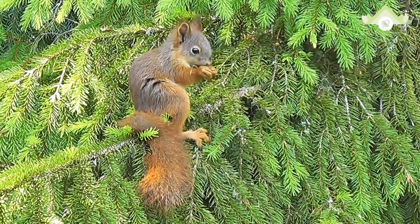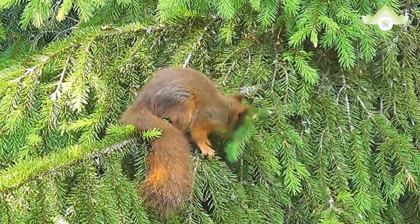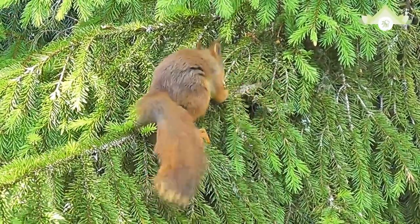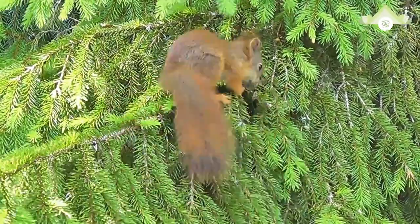Some squirrels, however, also consume meat, especially when faced with hunger. Squirrels have been known to eat small birds, young snakes, and smaller rodents, as well as bird eggs and insects. Some tropical squirrel species have shifted almost entirely to a diet of insects.